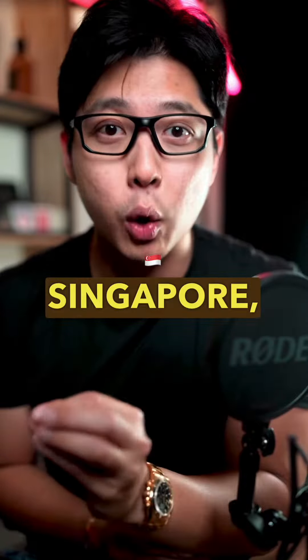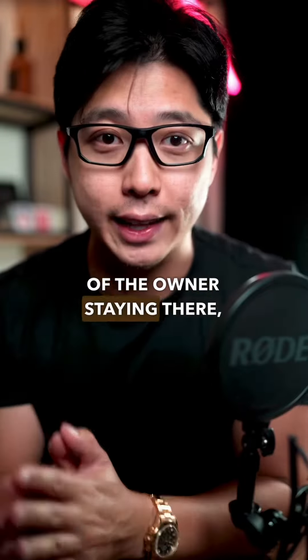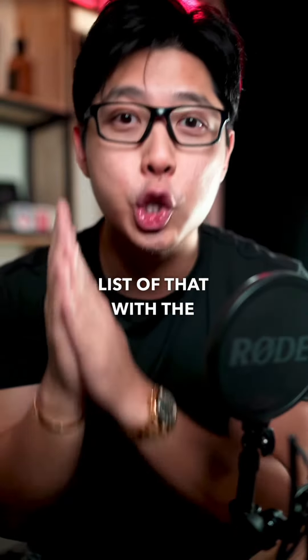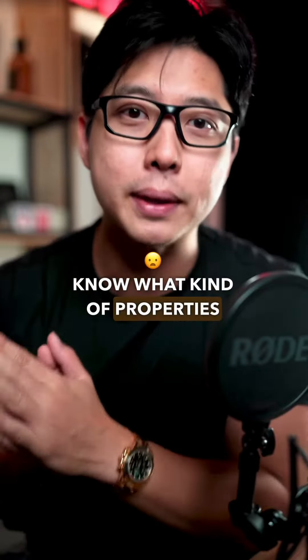The most unprofitable condo in Singapore — which I will not be mentioning the name for the benefit of the owners staying there — has a total of 272 unprofitable transactions historically. I have the full list with the unit numbers, so you can DM me if you want that list so you know what kind of properties to avoid.